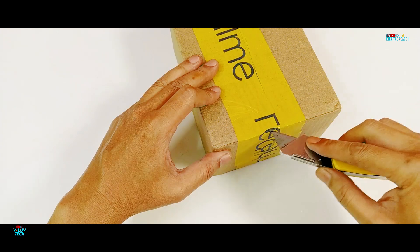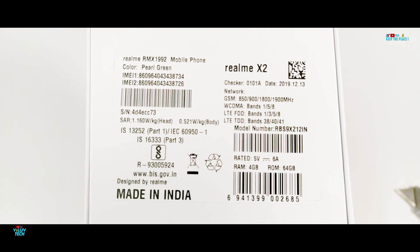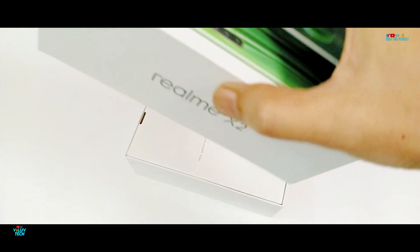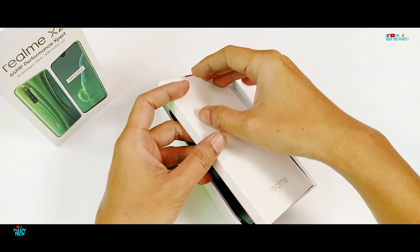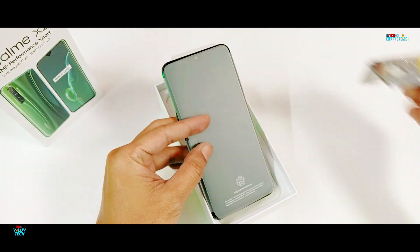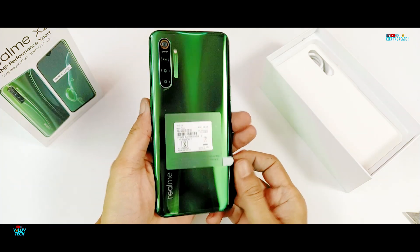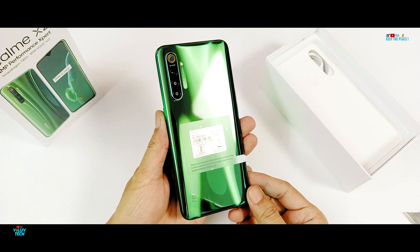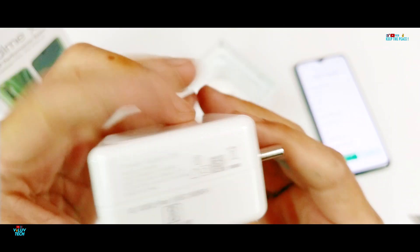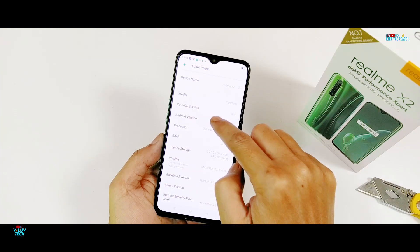Coming back to the Realme X2, which was released a few days back, it is the successor of the Realme XT launched just 3 months ago. Compared to the XT, the Realme X2 has beefier specs with Qualcomm's new Snapdragon 730G gaming chipset, an upgraded 32MP selfie camera compared to 16MP on the Realme XT, and 30W VOOC charging provided in the box. Apart from that, it shares the same goodness of a 64MP primary sensor, Super AMOLED display protected by Corning tempered glass, Widevine L1 certification, Dolby Atmos, and an under-display optical scanner.